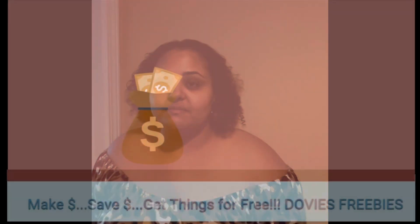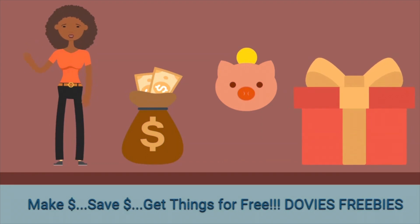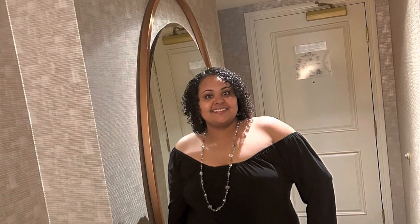My mission is to help you save money, earn money, and get things for free. My name is Dove. Welcome to Dove is Free. Welcome to Vegas. As promised, today I'm going to share how you can get free rooms and more with the MGM Rewards Card.